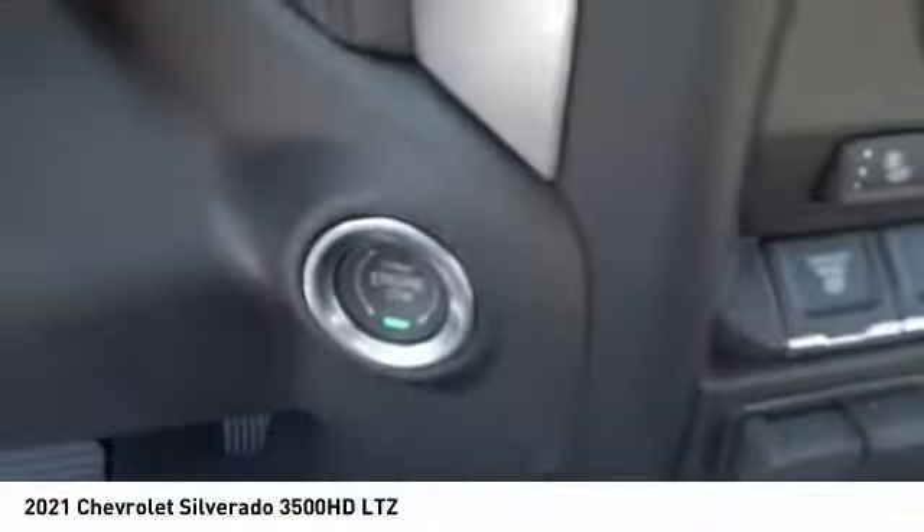Auxiliary transmission fluid cooler, rear step bumper, power brakes, braking assist.